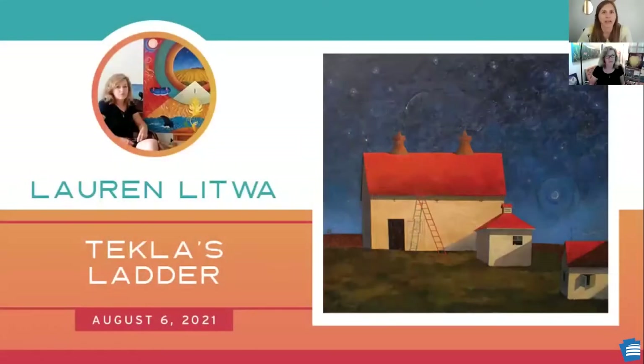Welcome to today's Learn at Lunch program. I am Amy Hammond, Fine Arts Curator at the State Museum of Pennsylvania. As a reminder, this session is being recorded. Please put your questions and comments in the Q&A box and we will answer them at the end of the presentation. Let's begin our program. Pennsylvania's landscape has been inspiring artists for centuries. I'm excited to be joined by Lauren Litwa, an artist who explores a deep connection to her natural surroundings. Lauren will be discussing Tecla's Ladder from the Fine Art Collection within the context of her larger body of work and explain the different approaches she takes when painting in plein air or outdoors and creating mystical environments in her studio work.